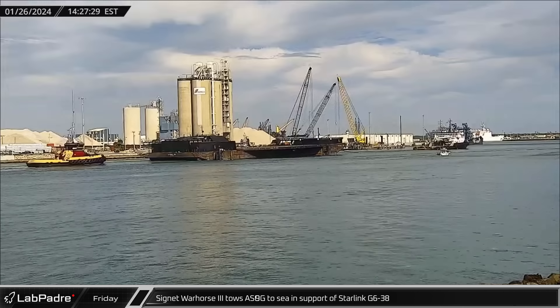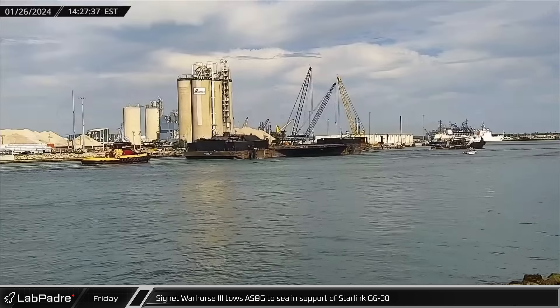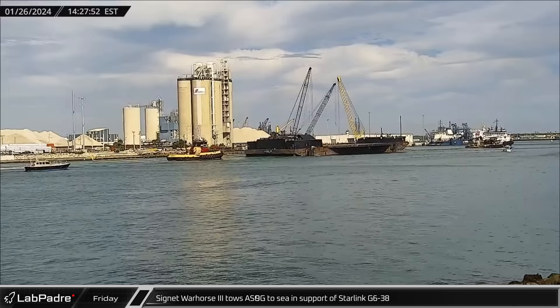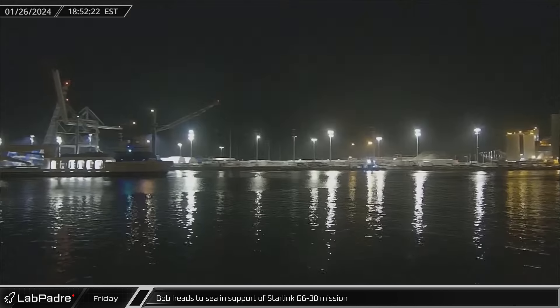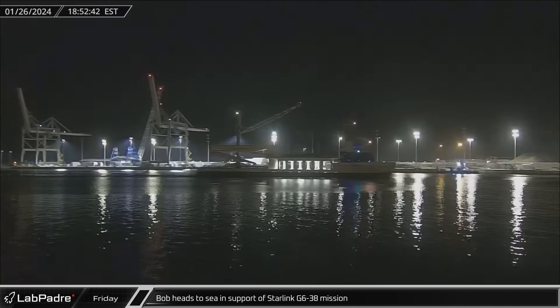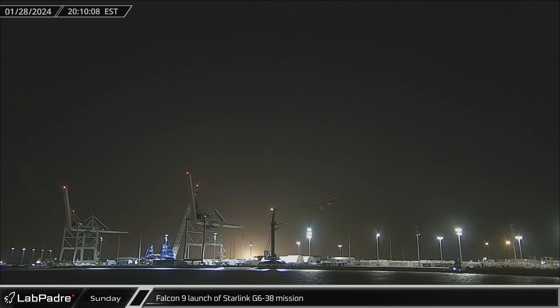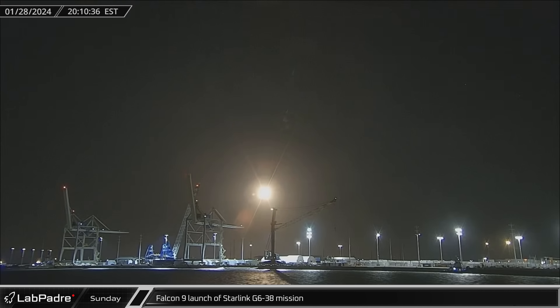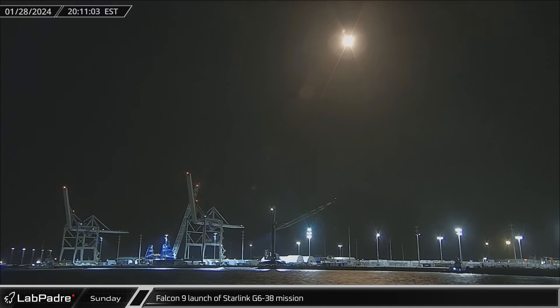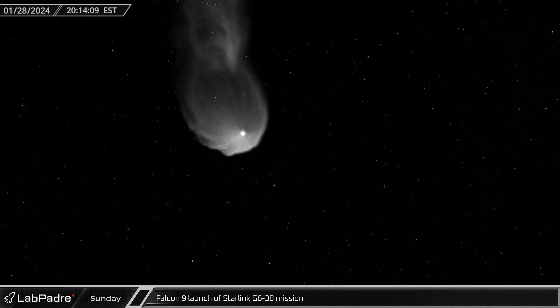Switching to Florida on Friday afternoon, drone ship A Shortfall of Gravitas was spotted being towed out to sea in support of the Starlink Group 6-38 launch. Several hours later, Bob followed the drone ship out to sea in support of fairing recovery operations for that same launch. Two days later, on Sunday evening, that mission launched as Falcon 9 Booster 1062 lit up the Florida skies and sent another 23 Starlinks to orbit from Launch Complex 39A.